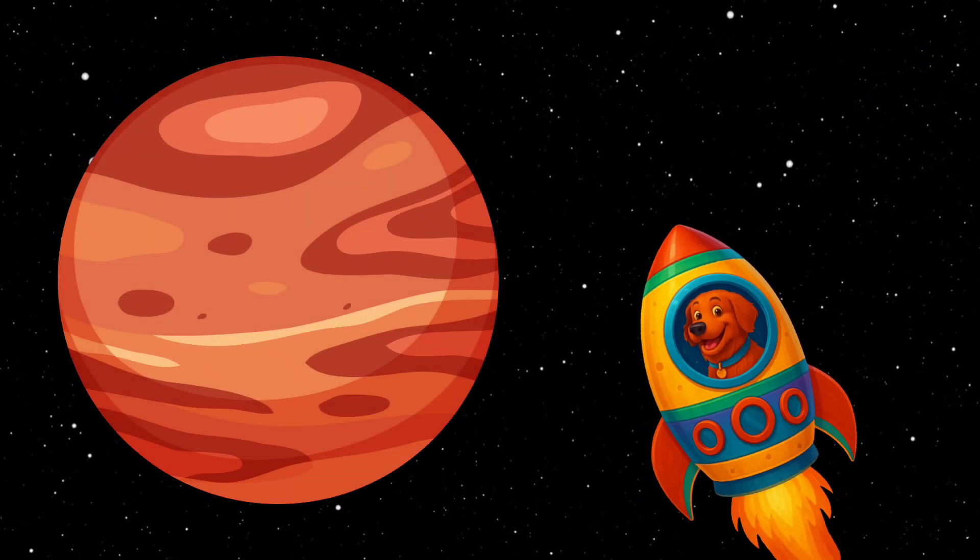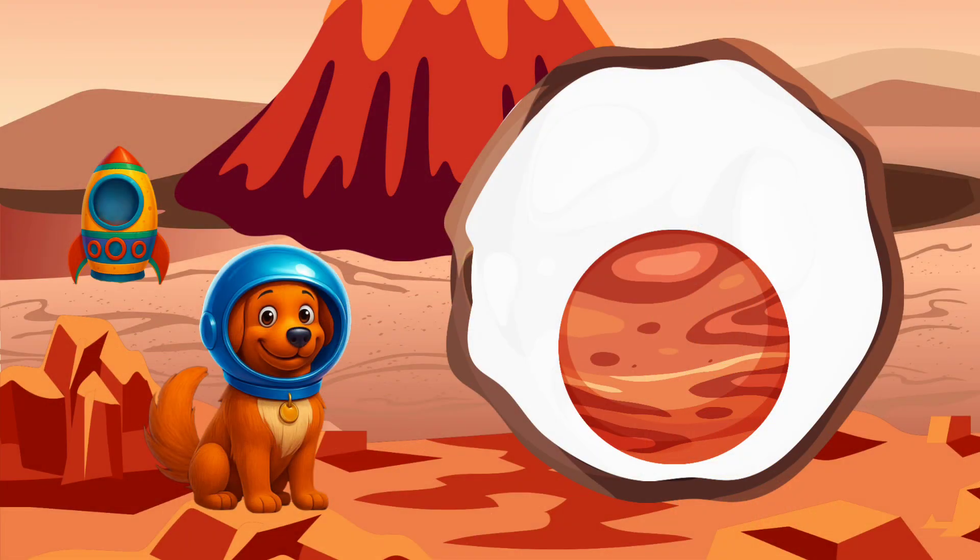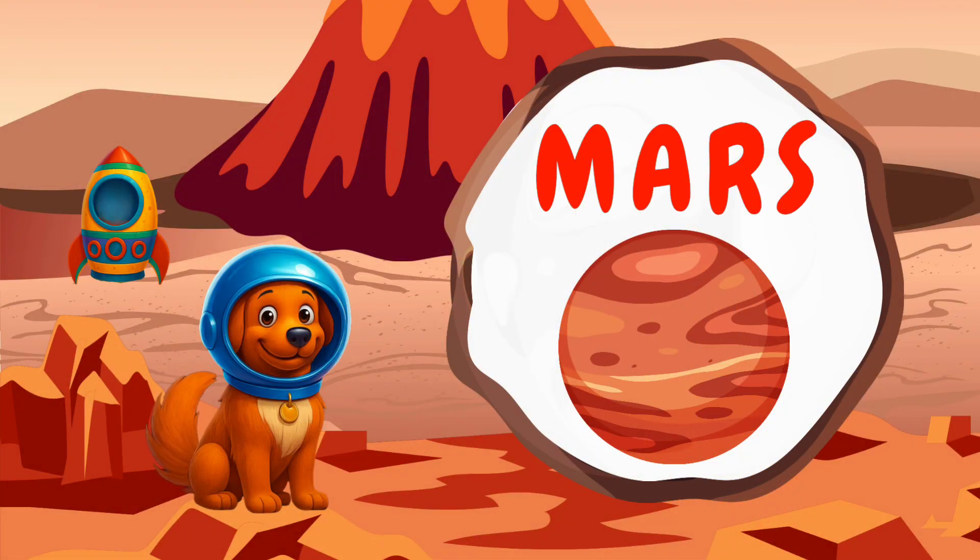Now, we're off to the fourth planet. It's Mars, the red one. Can you say Mars? Mars has big dusty hills and a giant volcano.